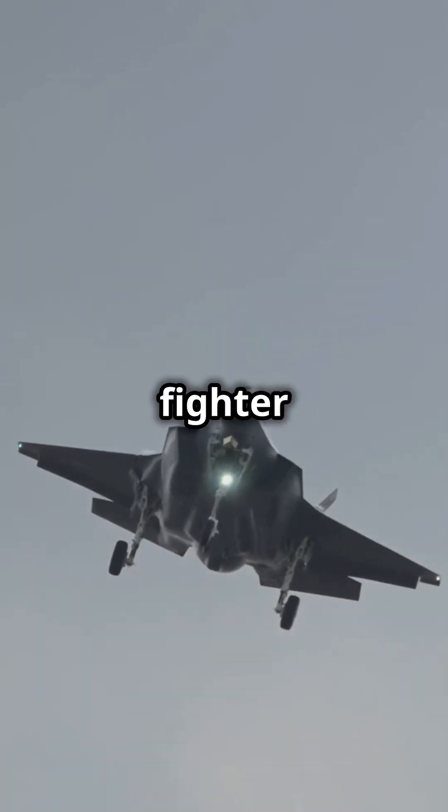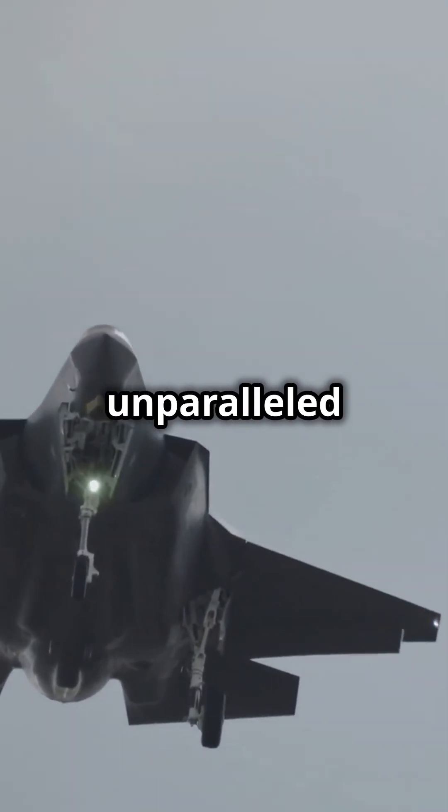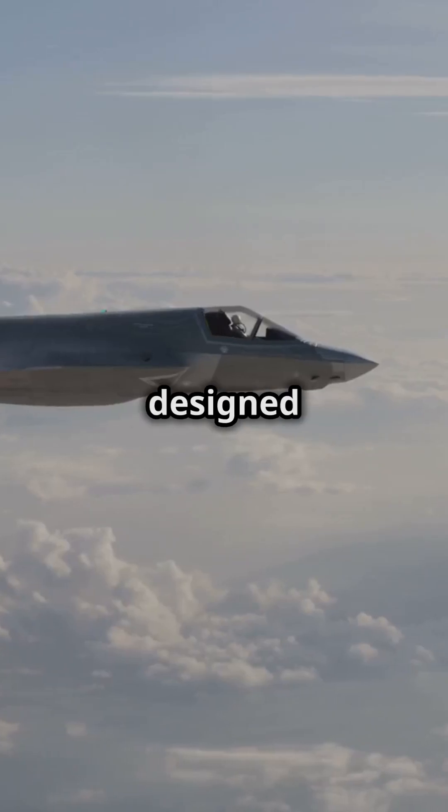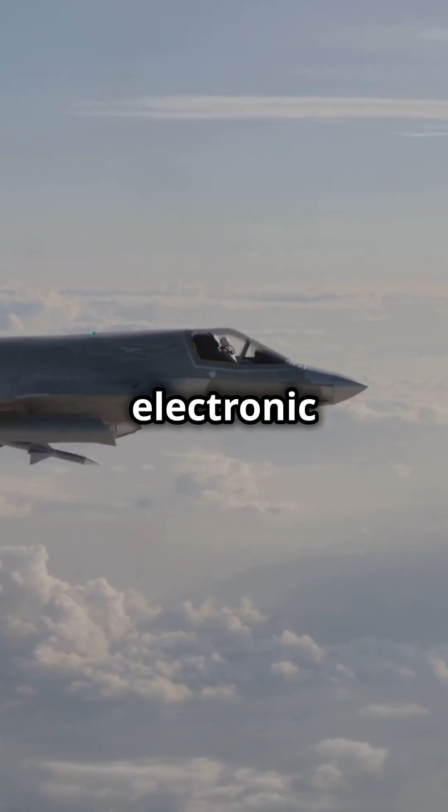This stealth multirole fighter packs advanced avionics, integrated sensor systems, and unparalleled manoeuvrability. It's designed to perform air-to-air combat, air-to-ground strikes, and even electronic warfare.